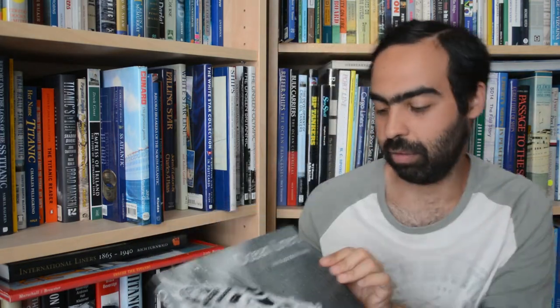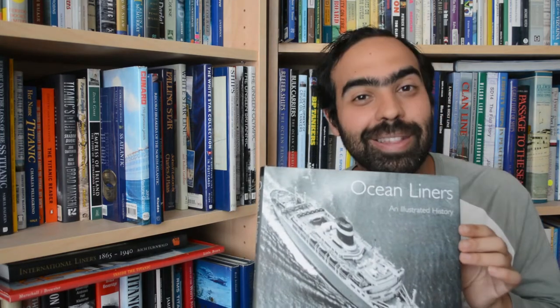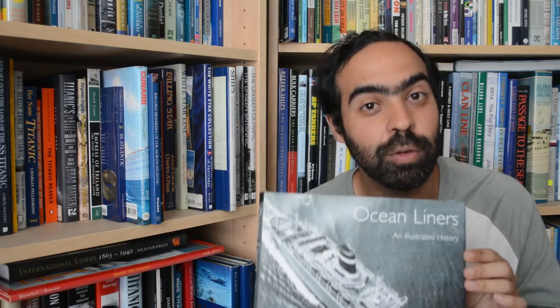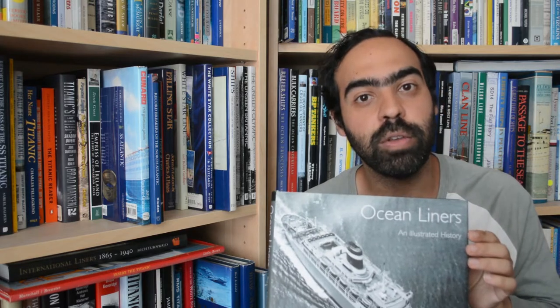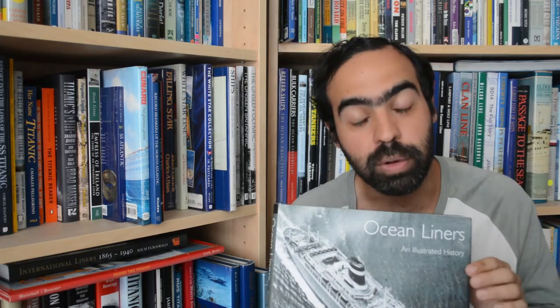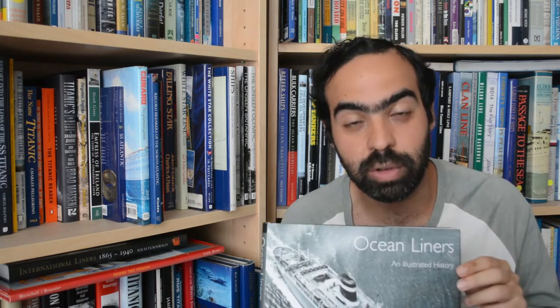This book is Ocean Liner: An Illustrated History by Peter Newball. It has been published by Seaforth Publishing, who specialise in maritime subjects. This particular book was the first of a series of four books that deal with similar maritime subjects — the others were tramp steamers, cargo liners, and coasters.